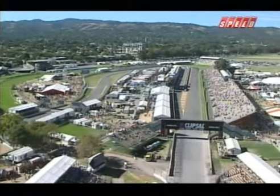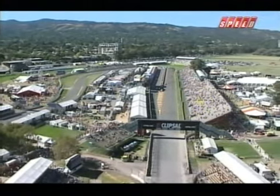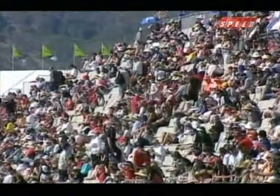Adelaide is alive once again. Already record crowds at the event that excites the motorsport public and just gets bigger and better every year. Welcome to the Clipsal 500.